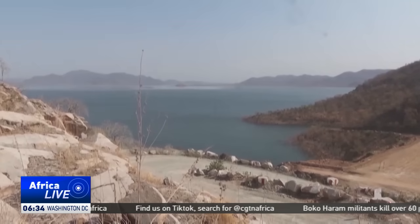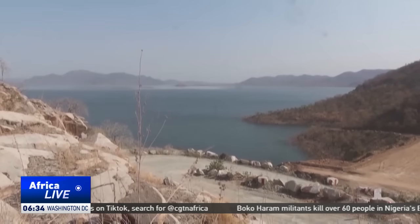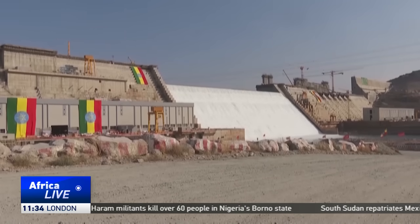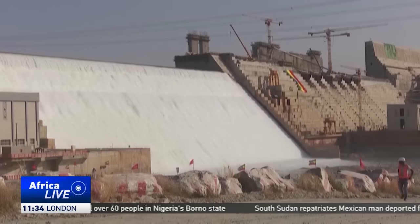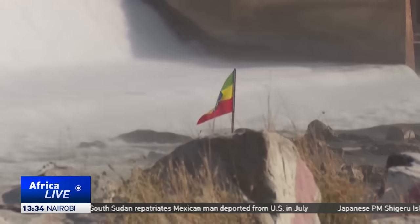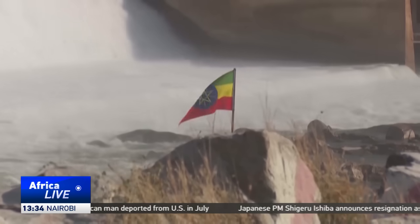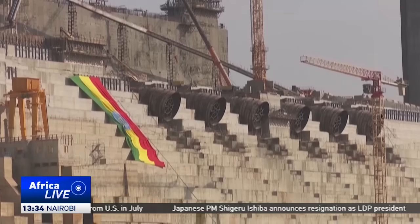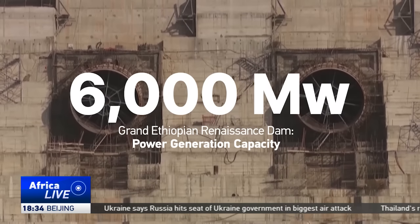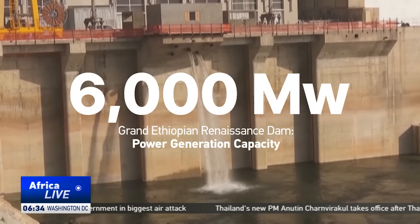Construction began in 2011. At its heart, the project was simple yet transformative: to light up a nation where electricity remains scarce. Yet the Grand Ethiopian Renaissance Dam is more than just concrete and steel — it's a statement of sovereignty, of self-reliance and national pride. Once fully operational, the dam will unleash more than 6,000 megawatts of power, enough to electrify Ethiopia and power its neighbors.